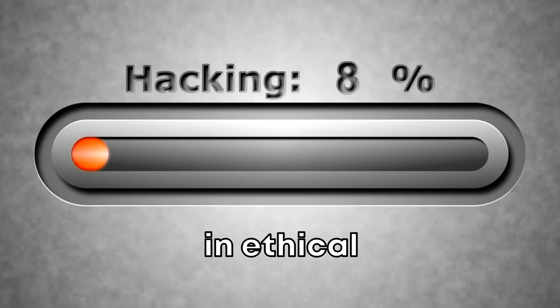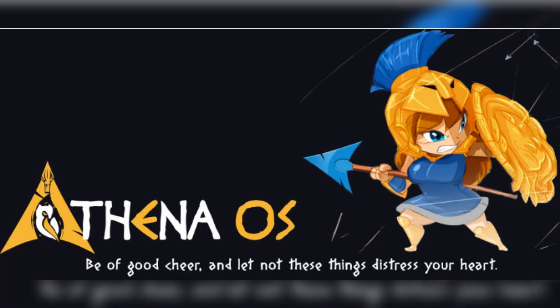That's valuable time that could be better spent identifying vulnerabilities and fortifying systems. Time is of the essence in ethical hacking. Athena OS is designed to save you hours of setup time, so you can focus on what really matters.